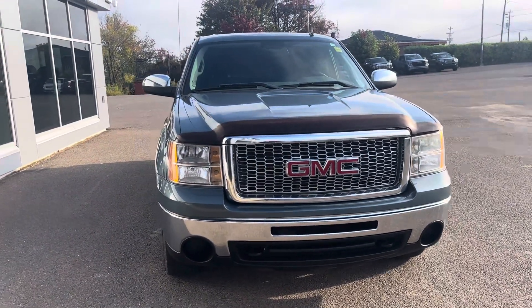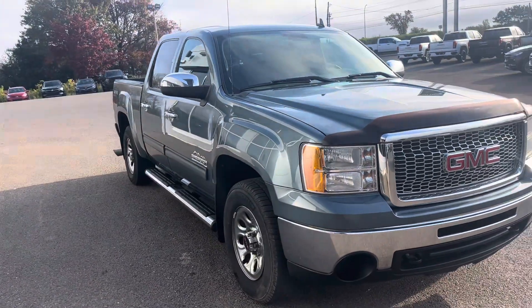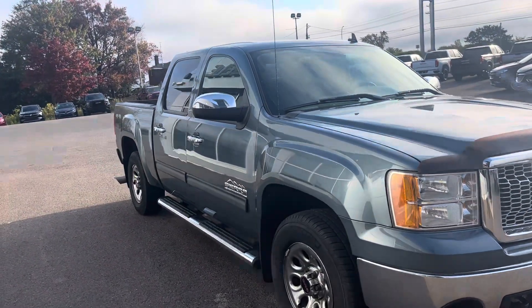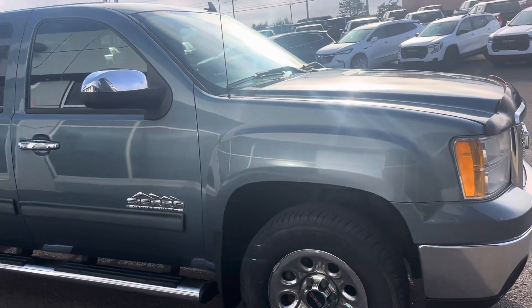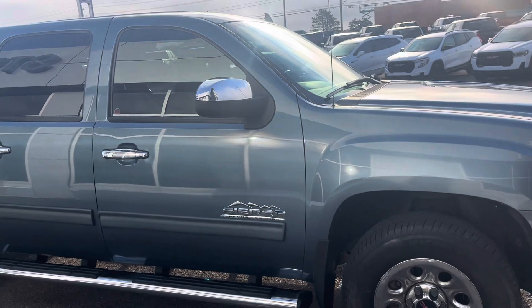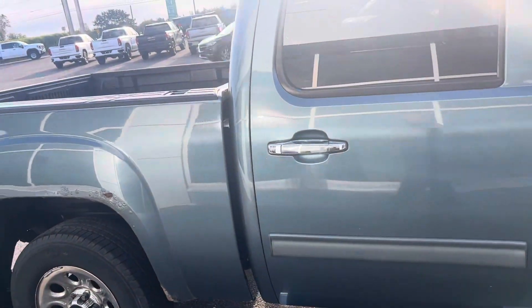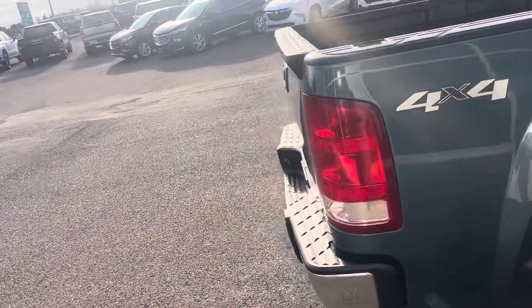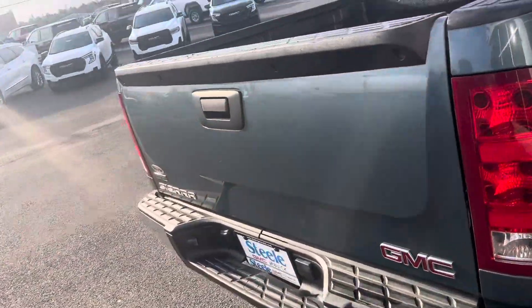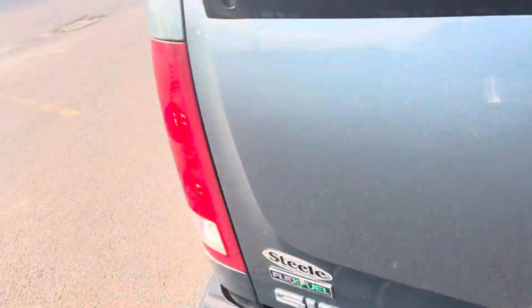Here we have a 2010 GMC Sierra. This truck is in pretty good shape for being a 2010. It has a 4.8 liter V8 engine, Michelin tires, and it's a crew cab truck. It has step side assist already installed and a box liner already installed for you.